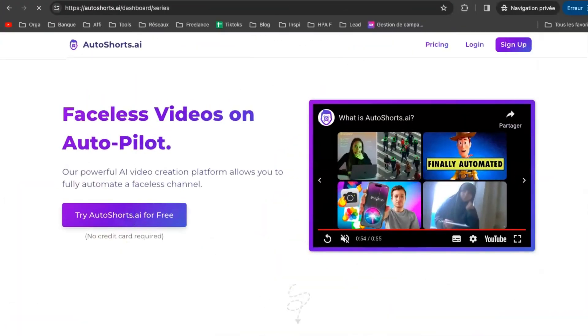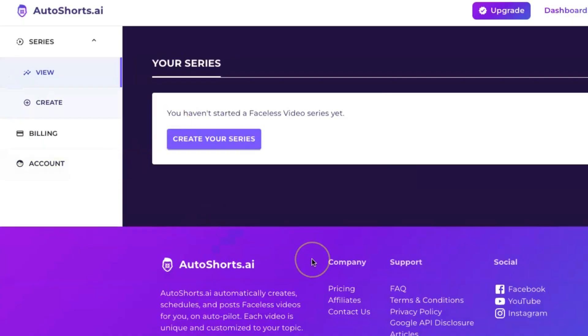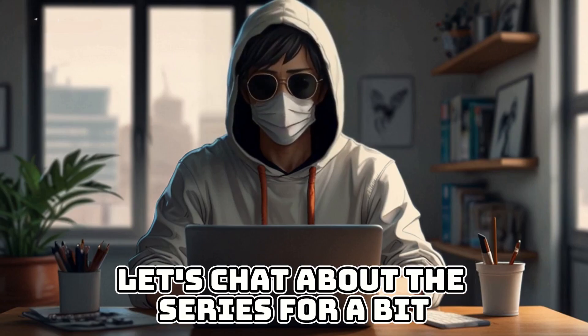Just click the link below to sign up — it's completely free. After that, you'll see a dashboard that looks like this. Over on the left side, there are some choices you can make. But before we go any further, let's chat about the series for a bit.